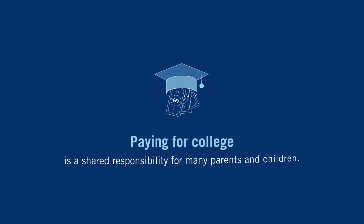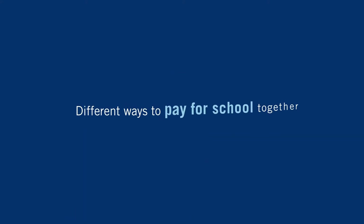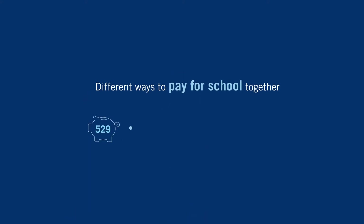Paying for college is a shared responsibility for many parents and children. Researching all the different ways to pay for school together can help your family establish the best financial plan.